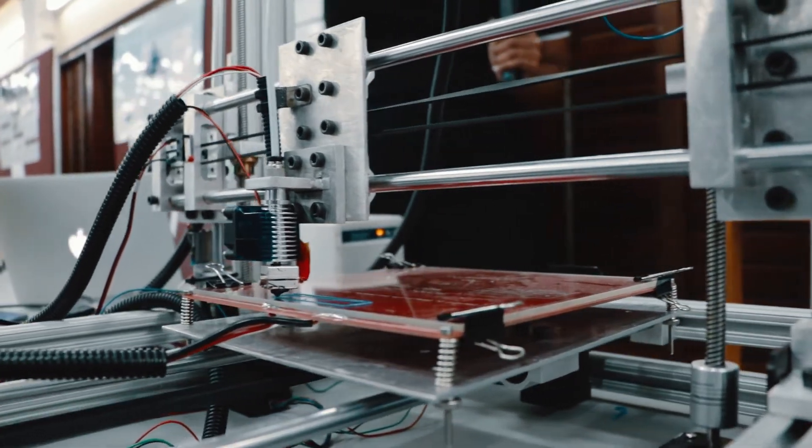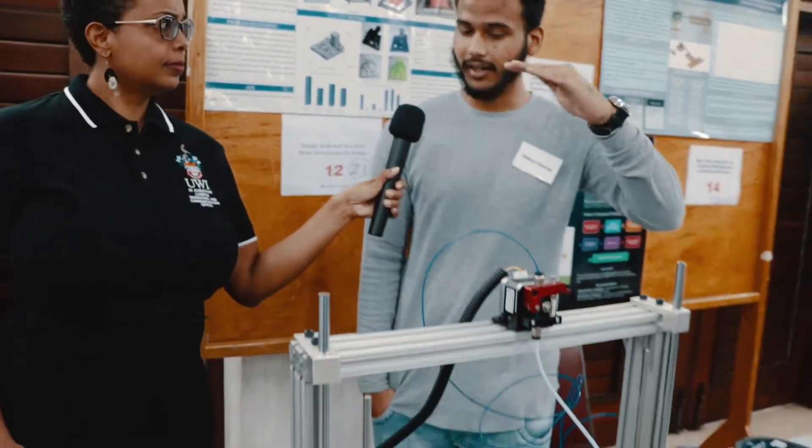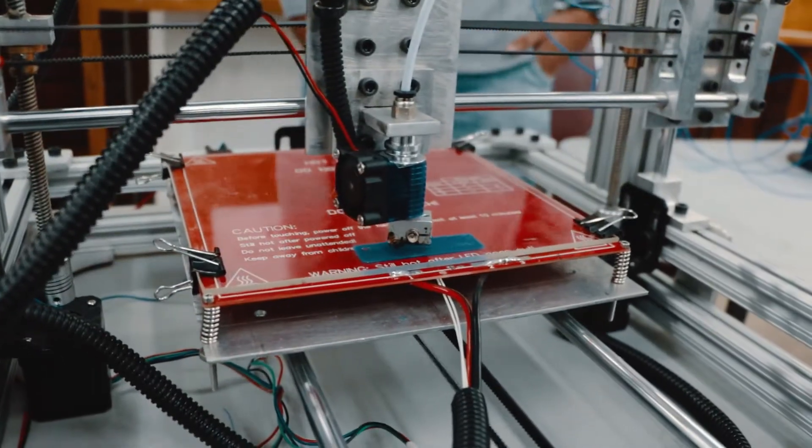This is the 3D printer. Basically, the filament comes through here and actually builds up a solid material layer by layer to produce a 3D printed object.